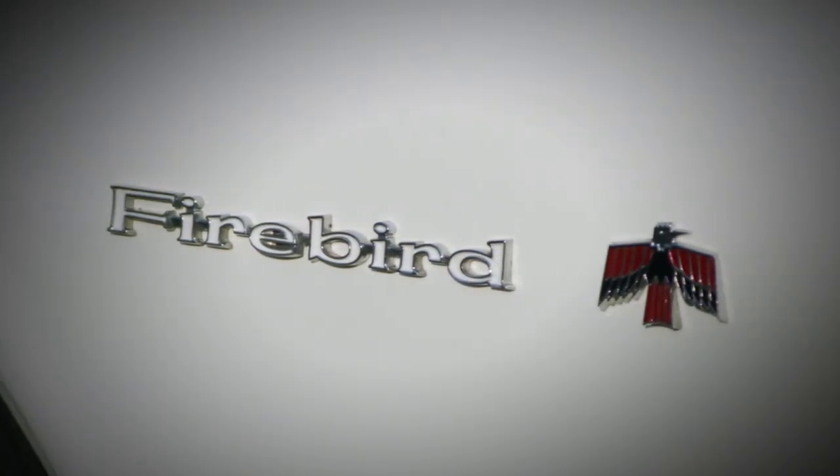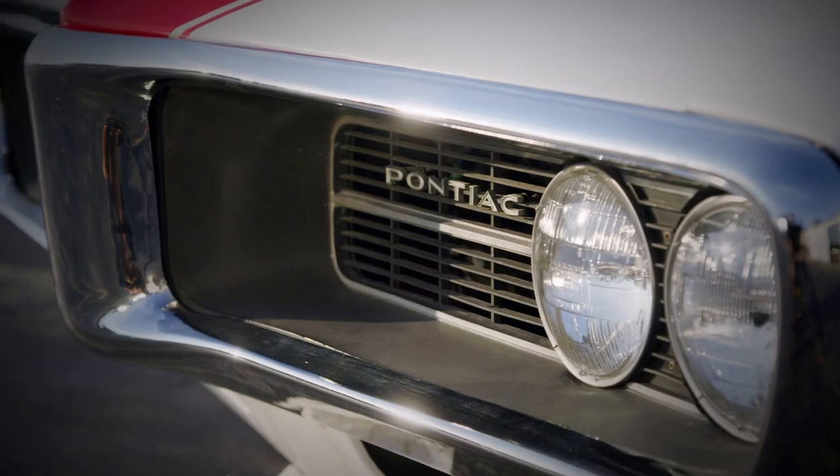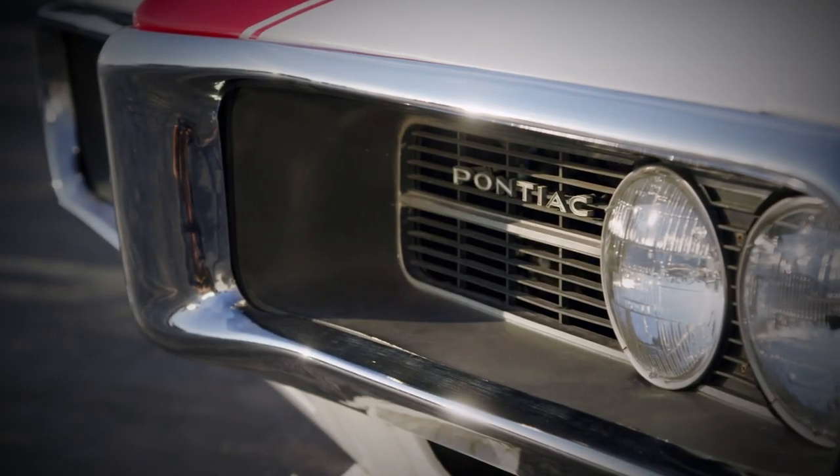I've looked at the market for convertible Firebirds, and if done right, they're going for $40 to $75 grand. Sometimes, if you can get a Firebird build just right, it can fetch upwards of six figures.